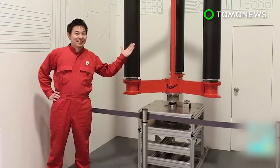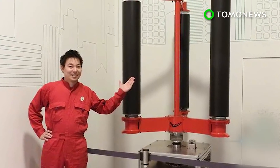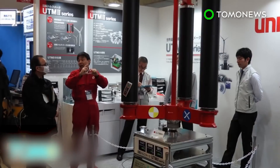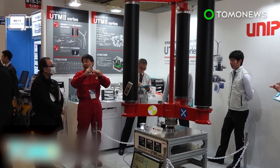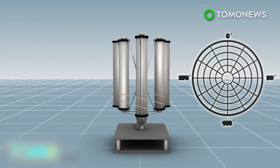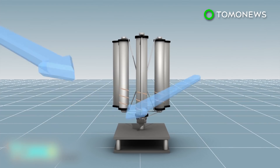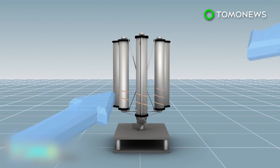A new type of wind mechanism being developed in Japan is designed to not only harness power from the wind, but also to be particularly effective during typhoons. A typhoon turbine created by a Japanese engineer consists of three vertical blades and a central rod, with an omnidirectional axis so that it can respond to wind coming from every direction.